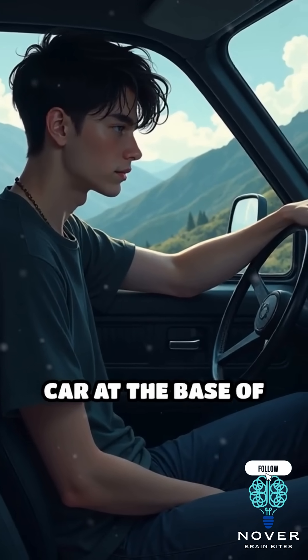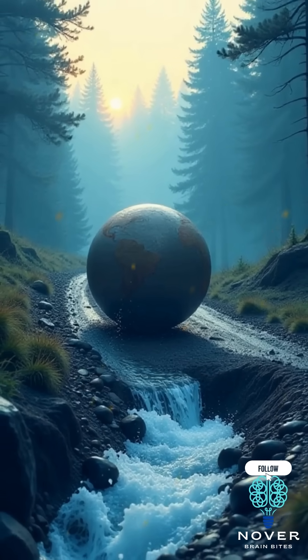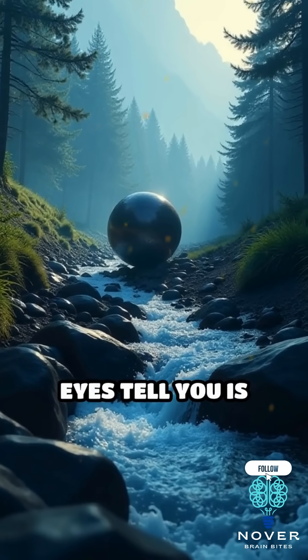If you park your car at the base of this hill, shift into neutral, and take your foot off the brake, your car will mysteriously start rolling uphill. Water, balls, and other objects do the same, defying what your eyes tell you is possible.